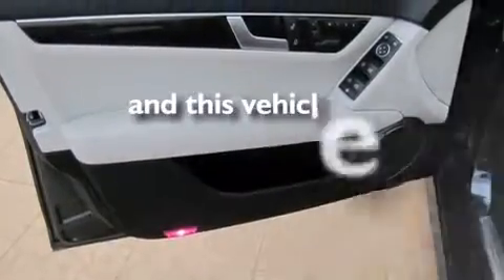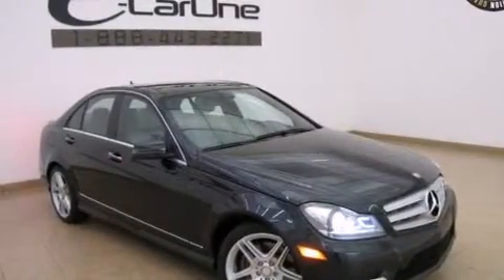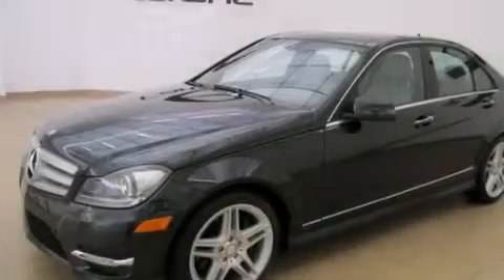This vehicle has fewer than 12,000 miles on the odometer. With an EPA estimated rating of 29 miles per gallon on the highway, you won't be making frequent trips to the gas pumps.